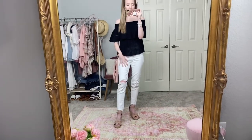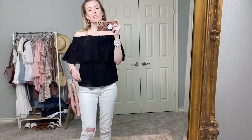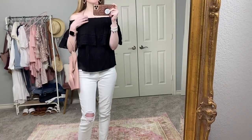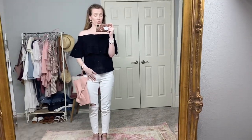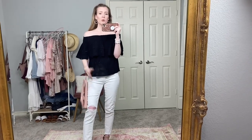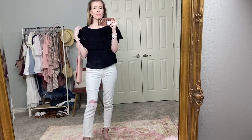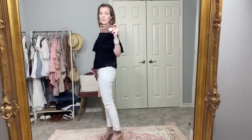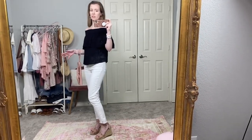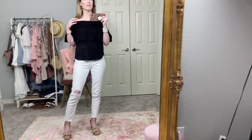I kept on the Levi's and wedges but threw on this little off-the-shoulder top by Sofia Vergara. It is so cute and so light and airy. It comes in white too but I grabbed the black one because I knew I'd want to wear it with white jeans. You could also wear it up on the shoulders but I kind of like it down — I feel like a linebacker with it up. It works best with higher-waisted jeans — it's not cropped but not super long either. Great for summer.